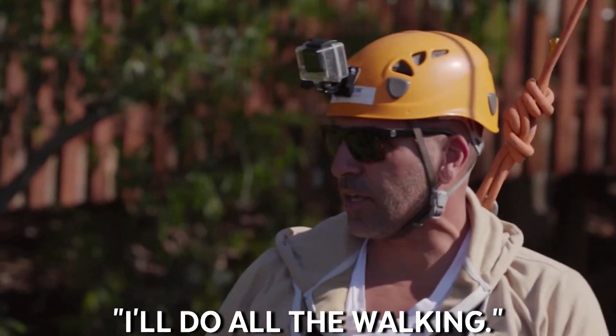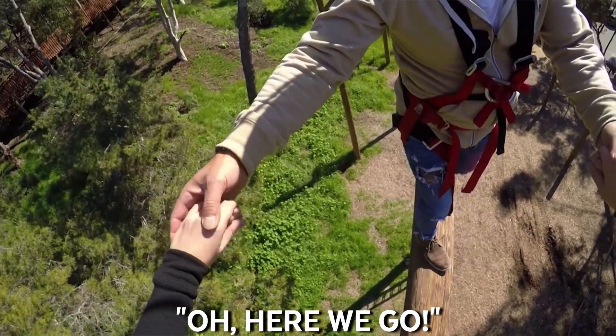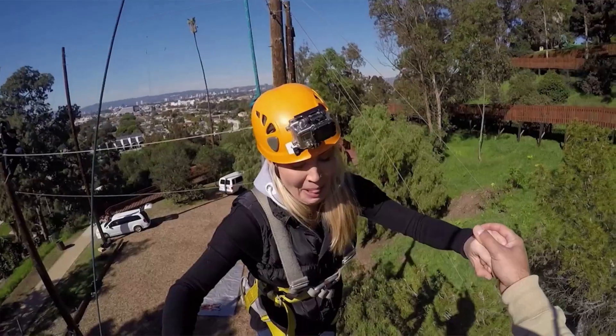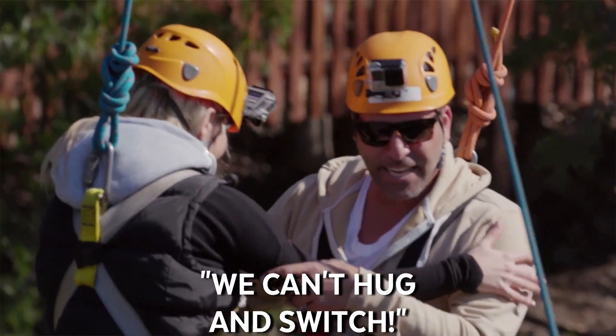Wow, wow, Mickey — you are really coming together. Oh, here we go. I'm like crying. Don't cry! This is what I'm talking about, people. You guys realize if you hugged and switched you'd be done. We can't hug and switch.